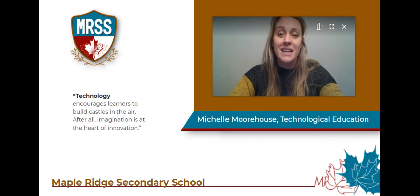All grade 10 tech classes are open level — no prerequisites are required. That means that we work at all levels to develop and continue building our skill sets through project-based inquiry. There's something for everyone and all are welcome in tech. See you in September.